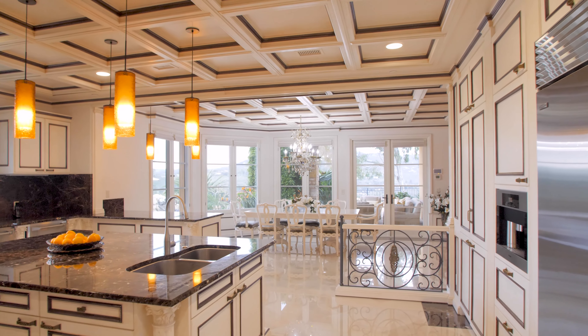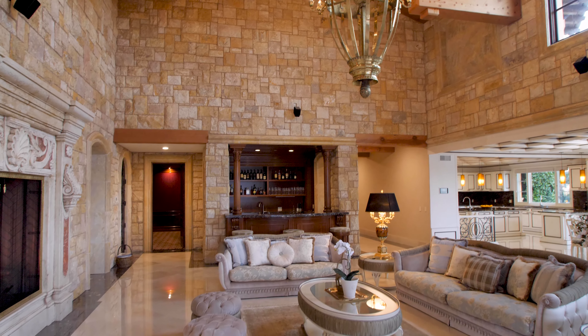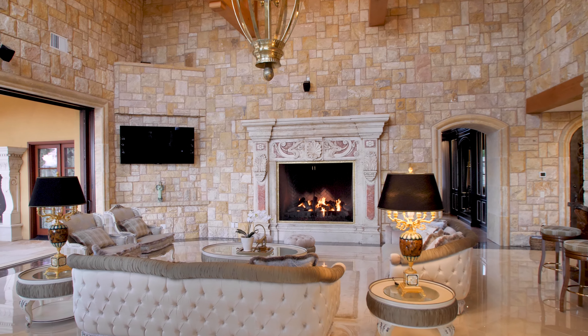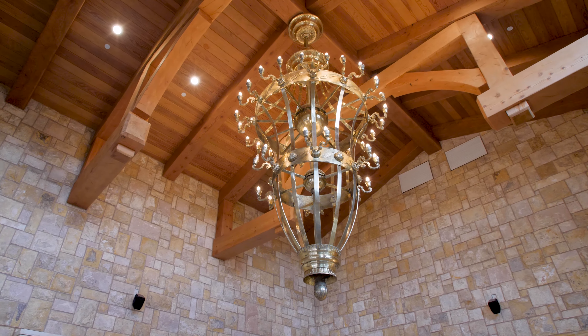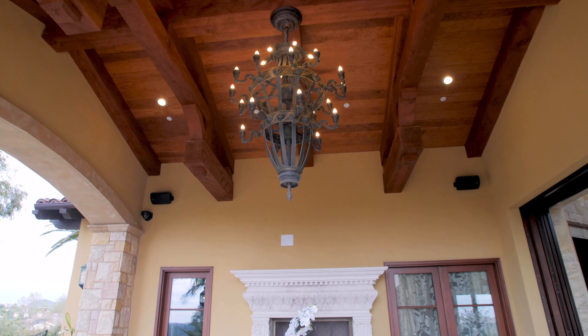The great room has not only the marble floors but also the travertine walls, and it just takes your eye up to this incredible metal chandelier that was imported from Serbia. The pocketing lift-and-slide doors open all the way and lead you right out into the covered patio.